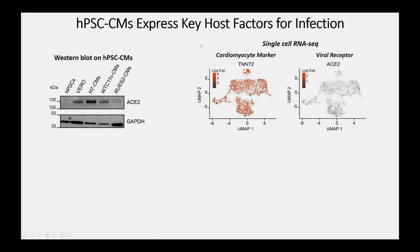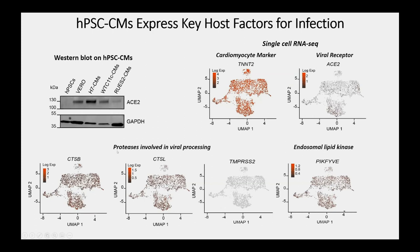Single-cell RNA sequencing with UMAP analysis shows cardiac troponin T expressed in virtually every cell, and ACE2 expressed in only a subset — maybe 15–20% of cells are above threshold at the mRNA level. Looking at other parts of the viral processing machinery, the proteases cathepsin B and cathepsin L are abundantly expressed. TMPRSS2, the cell-surface protease thought to facilitate spike protein endocytosis, is not expressed in cardiomyocytes. The endosomal lipid kinase PIK5, involved in lipid-based virion assembly, is also abundantly expressed.